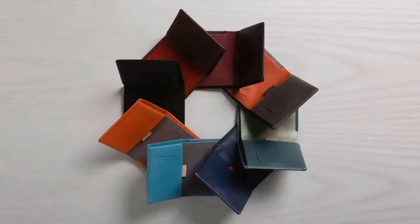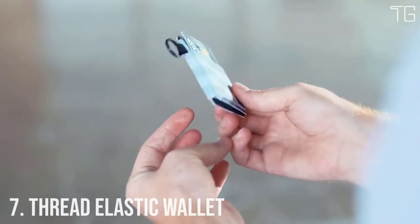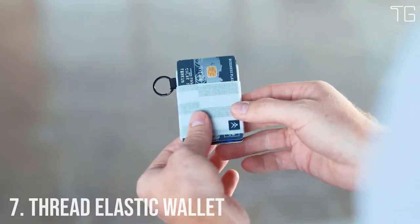In this video, we will look at some of the best minimalist wallets available on the market. Let's get into the video. Number 7: Thread Wallets Elastic.